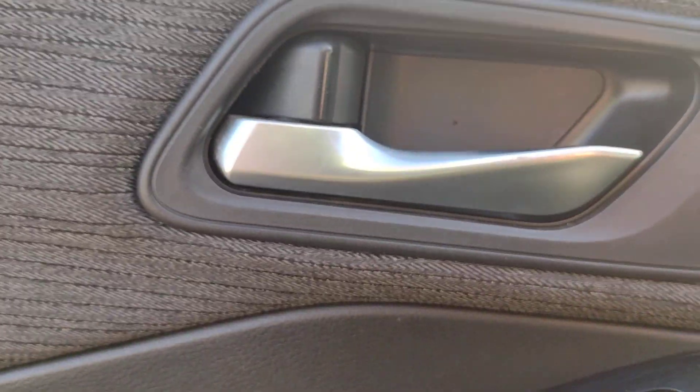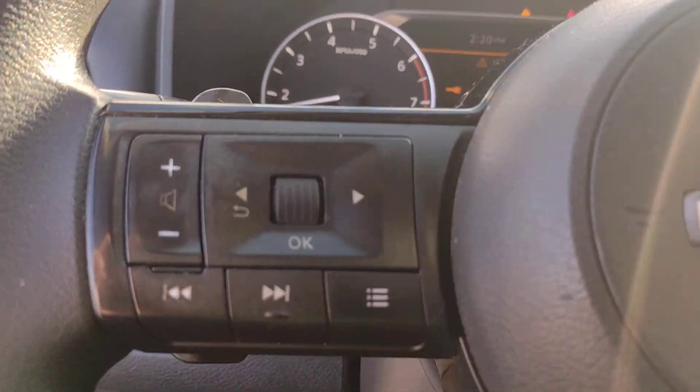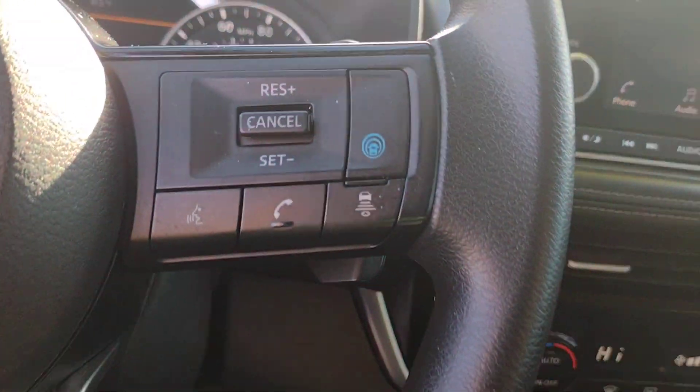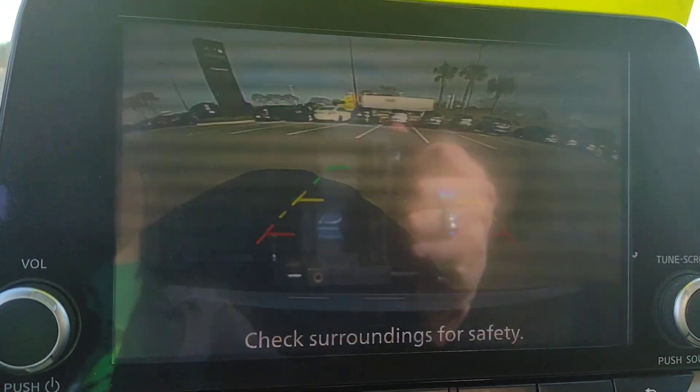Apple CarPlay and/or Android Auto. Navigation system. Keyless entry. Satellite radio. Heated mirrors. Aluminum wheels. Alarm. Electronic stability control. Steering wheel audio controls. Power driver seat.